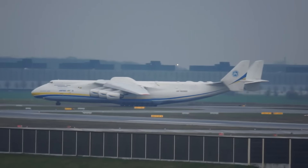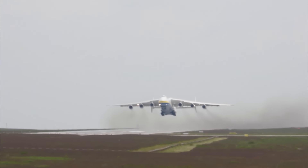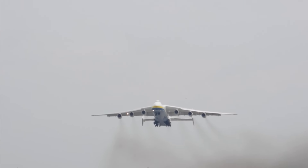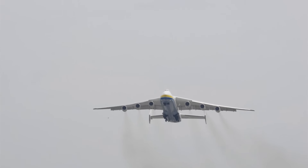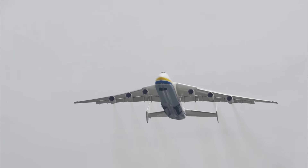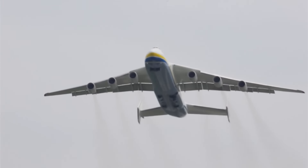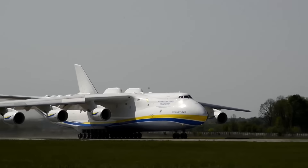Yet its engines were far from being the most powerful. It was built in the Soviet Union in the 1980s, and at that time there were not really any engines that had really high thrust ratios, such as the latter GE90. And that's what makes the AN-225 so unique — it had to carry six turbofans at around 51,000 pounds of force each.